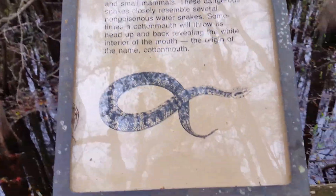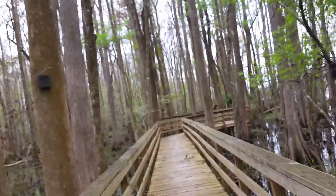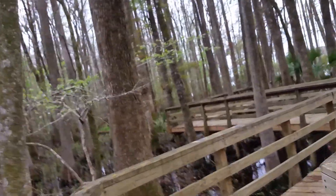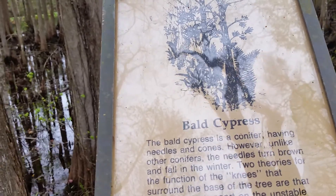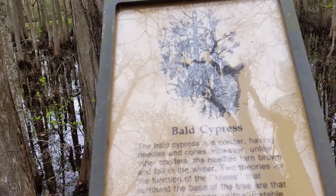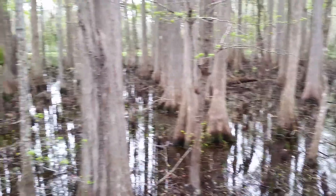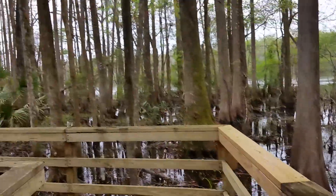This sign is about cottonmouths, which are poisonous snakes for sure. These boardwalks are really — Americans tend to be super-sized I guess — really well maintained and sturdy. These signs are more about the bald cypress. It's a conifer — I didn't know that — having needles and cones. However, unlike other conifers, the needles turn brown and fall in winter. Two theories for the function of the knees that surround the base of the tree are that they provide support. You can see them all over. There are also wood ducks found in wooded swamps — not that they're made out of wood.